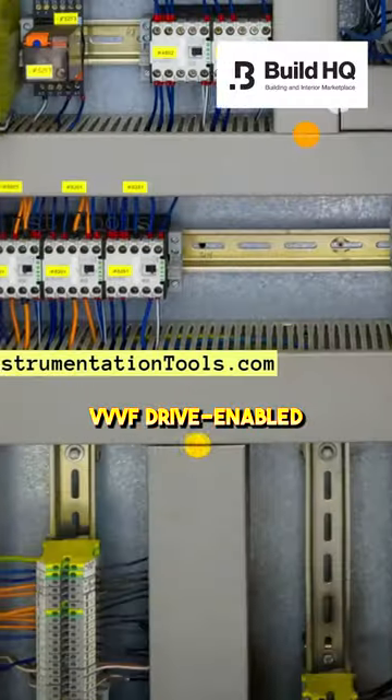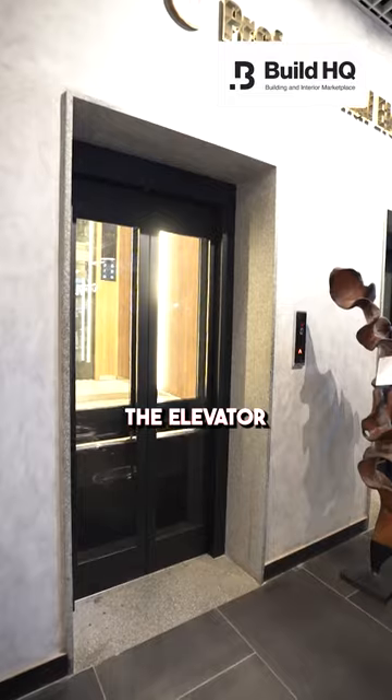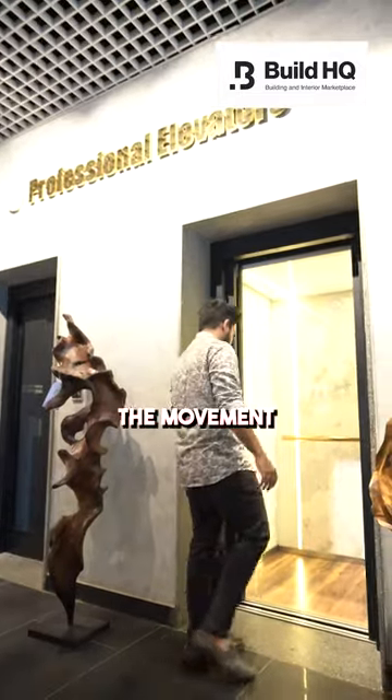Their features like triple VF drive-enable controls and light curtain door sensor offer jerk-free start and stop of the elevator, that prevents accidental closing of doors during the movement of passengers.